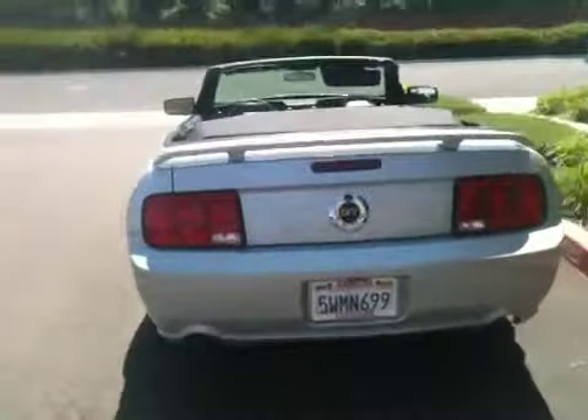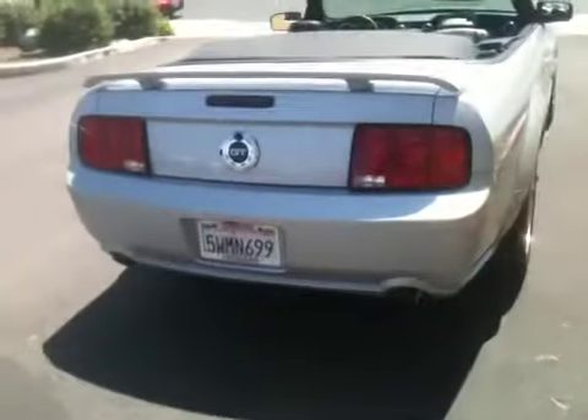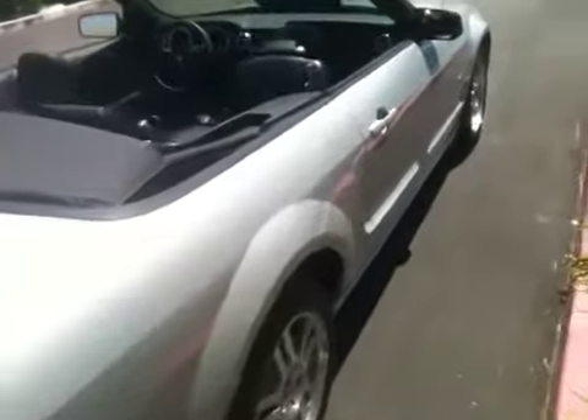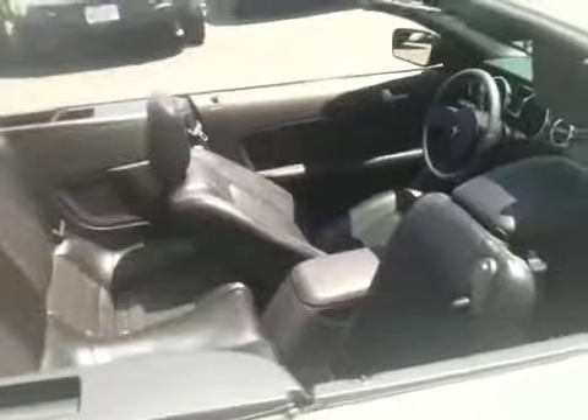We've got an absolutely beautiful Mustang here, you guys. Just as clean as they come. 17-inch aluminum finished wheels. Black leather interior — what a hot package.